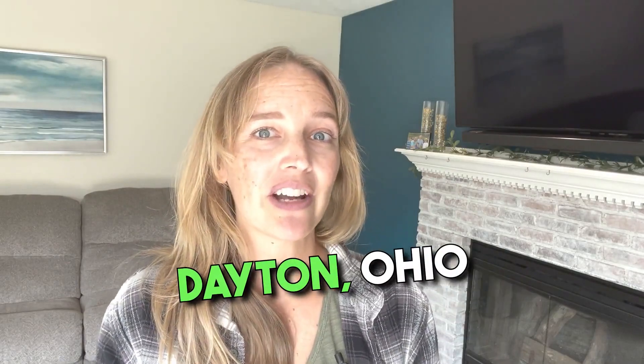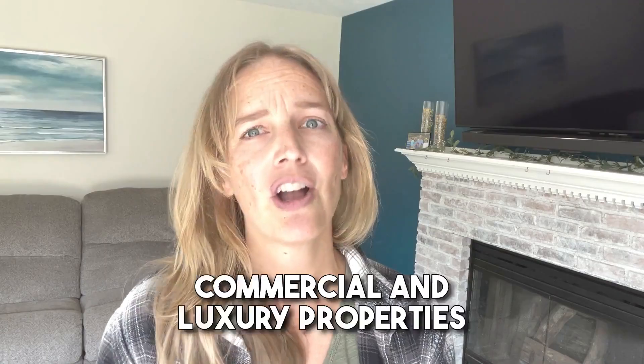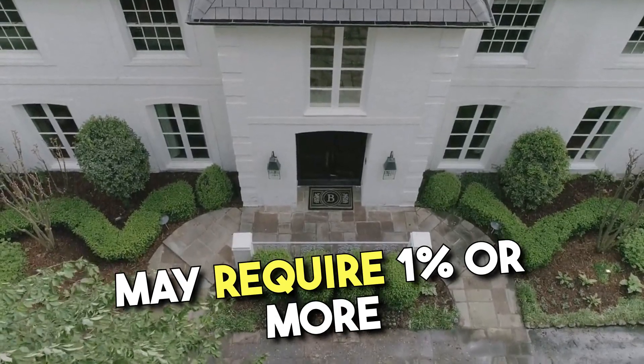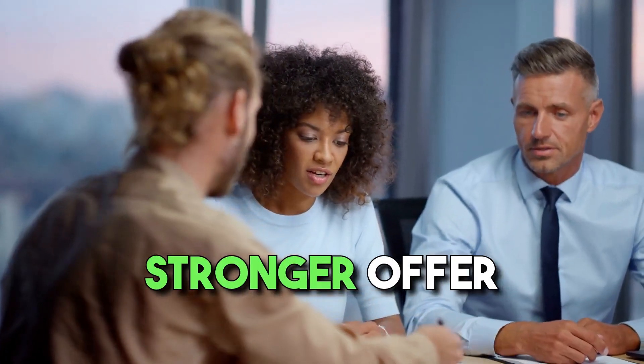In our Dayton, Ohio area, a flat rate of $500 or $1,000 earnest money deposit is more typical on residential properties. Commercial and luxury properties may require that 1% or more to secure an accepted contract and take the property off the market. So even though there might be some norms, this is one of the areas of the contract that is absolutely negotiable.